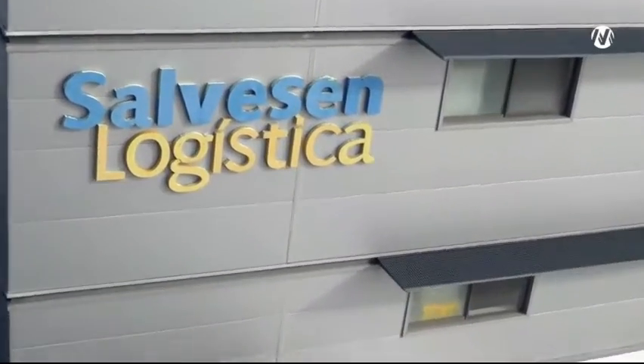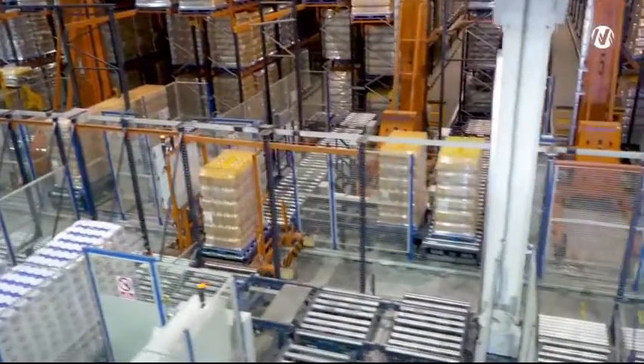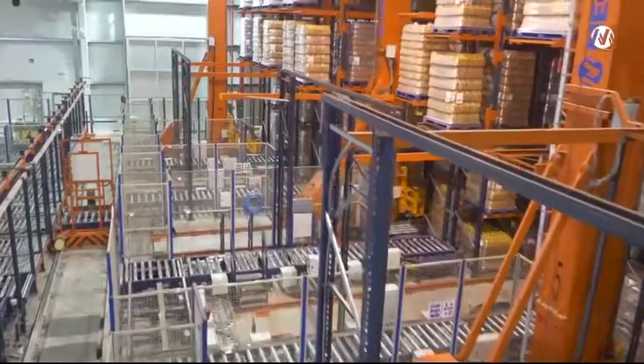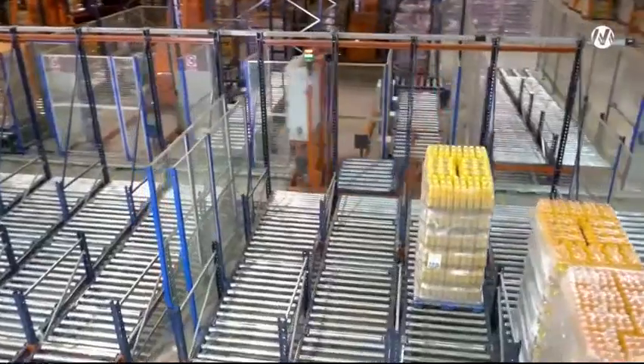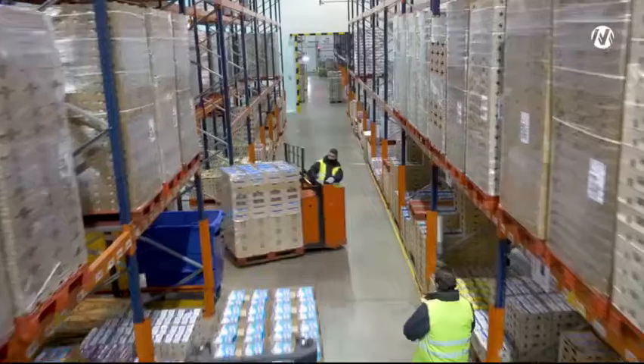Salvisan Logistics, a business leader in food distribution, has a controlled temperature logistic center in Seville, Spain. This project, designed and developed by Mecalux, has transformed a warehouse with an inefficient use of space into a semi-automated logistic center able to meet a high standard of service.